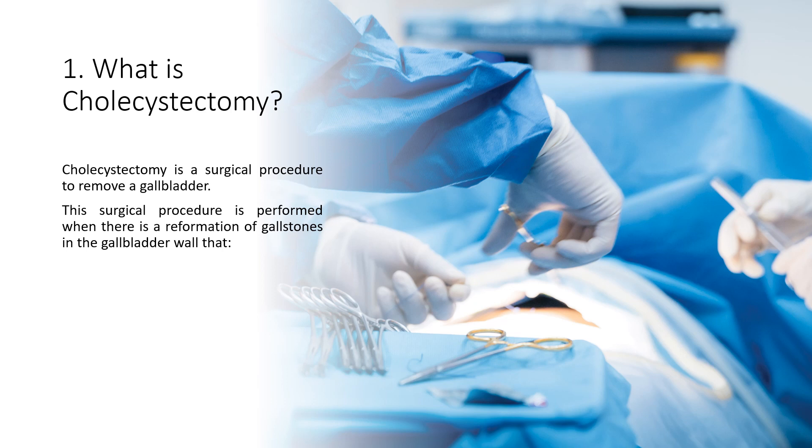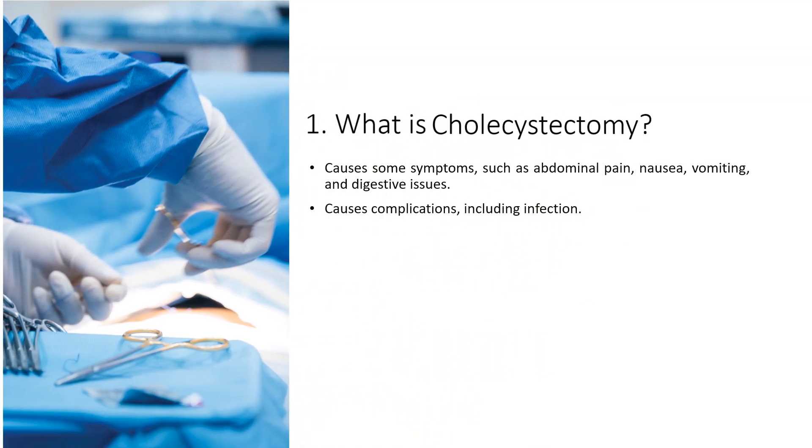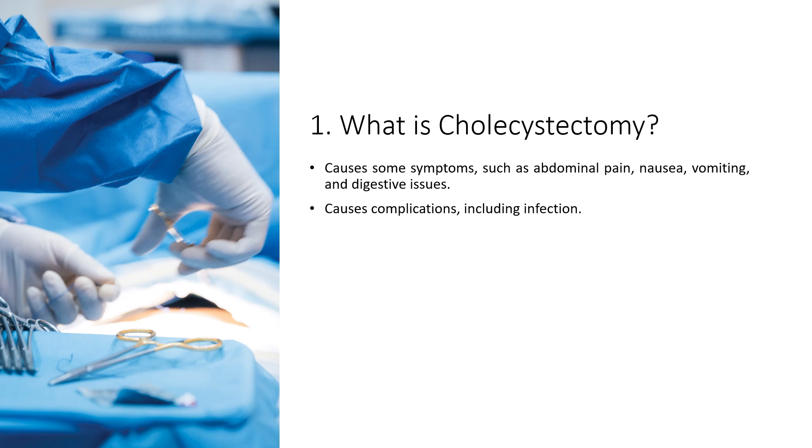Fact 1: What is cholecystectomy? Cholecystectomy is a surgical procedure to remove the gallbladder. This procedure is performed when there is a reformation of gallstones in the gallbladder wall that causes symptoms such as abdominal pain, nausea, vomiting, and digestive issues, or causes complications including infection.